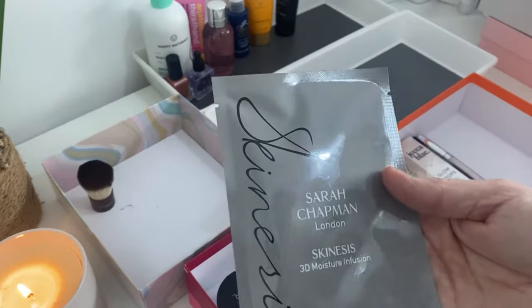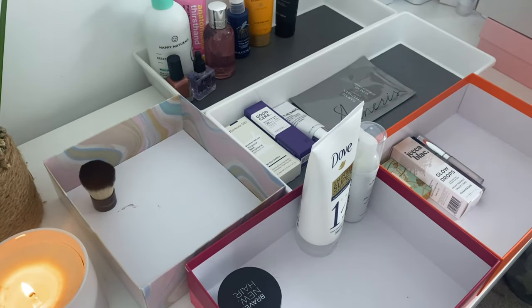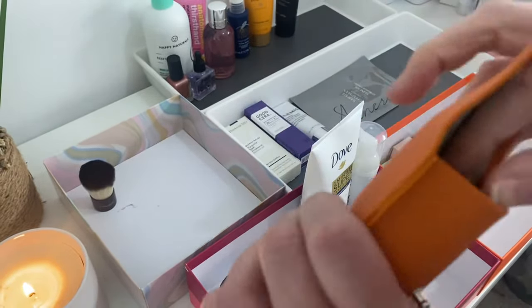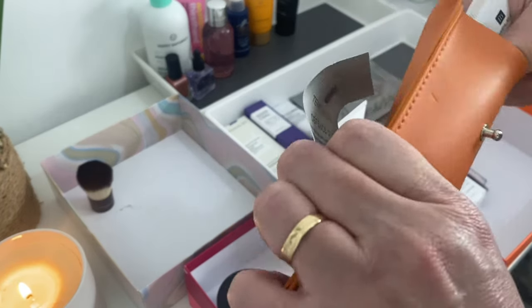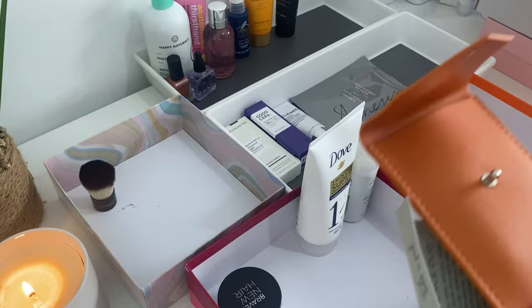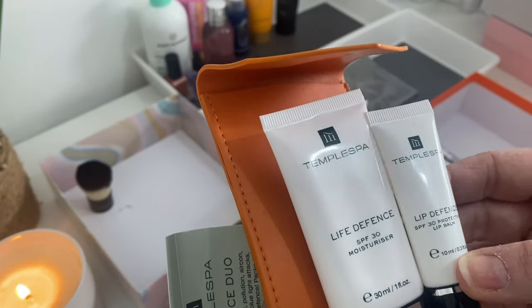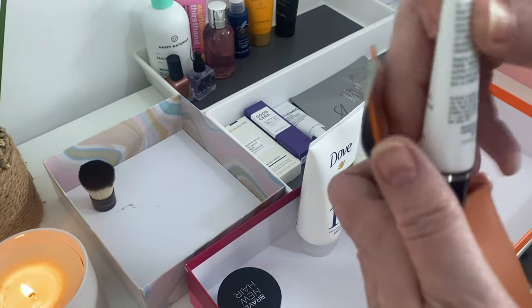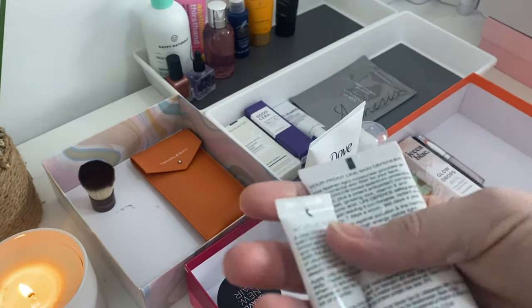We've got Sarah Chapman, which is just beautiful, beautiful skincare — and this is a face mask, some skincare. Then we have Temple Spa — it's a little pouch, and inside there's an SPF 30 moisturiser and a lip defence. These will all go into skincare but we've got the little pouch which is a miscellaneous item — it's a nice little thing just to keep in your handbag. I'll pop the pouch in miscellaneous and the products into skincare.